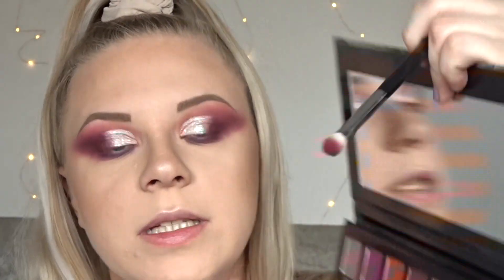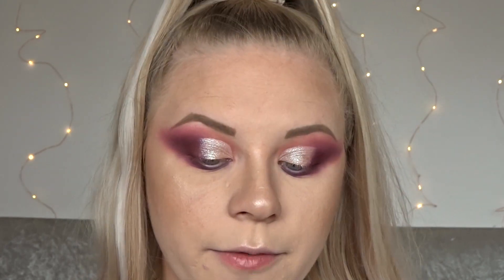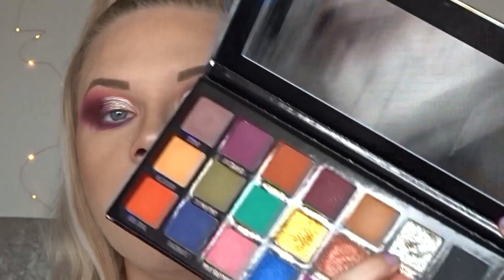I'm just taking more of Amethyst and blending that at the second half. Now for the inner corner and brow bone — there actually isn't a light enough shimmer in this palette for that. All the light shades are matte. The only lightest one is the one I used all over my lid, so I'm going to have to go in with Moonstone again.